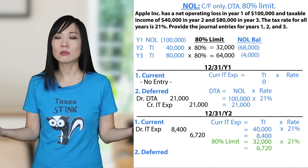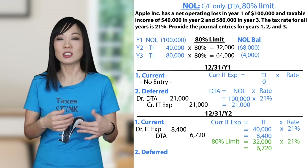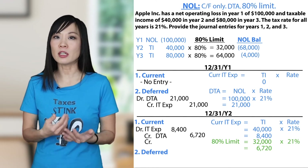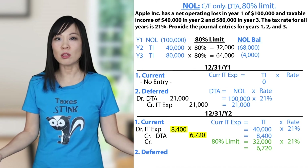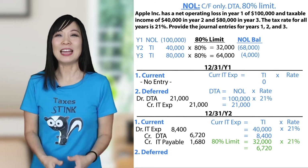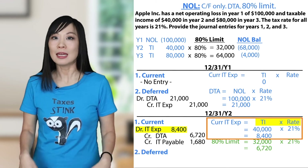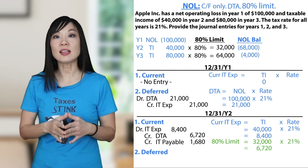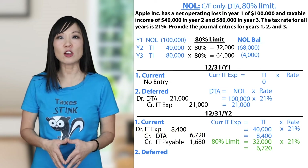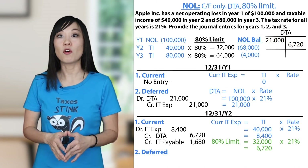We use the deferred tax asset — credit $6,720. Our debits and credits have a difference on the credit side: $8,400 minus $6,720 equals $1,680. This is the remaining 20% we still have to pay — income tax payable $1,680. The income tax expense for current is the same every time: taxable income times the tax rate. Instead of a full payable to the IRS, we use the deferred tax asset. Deferred tax asset balance: Year 1 $21,000 debit, Year 2 $6,720 credit, equals $14,280.